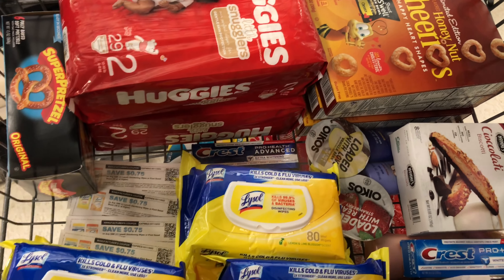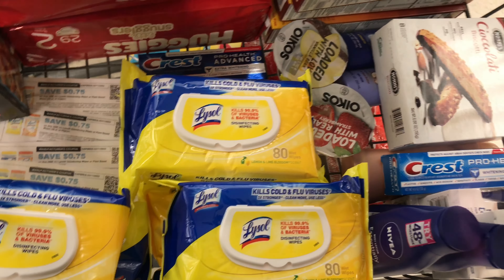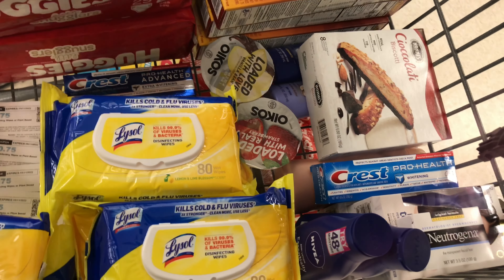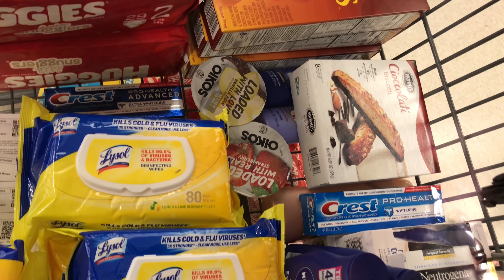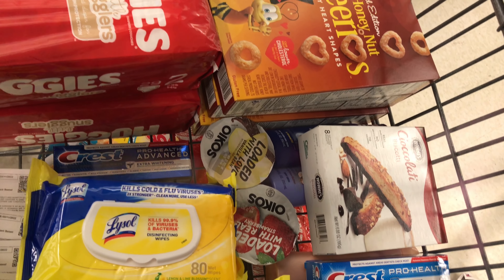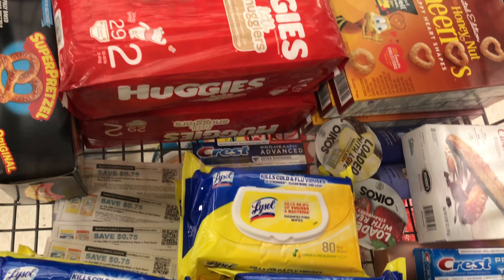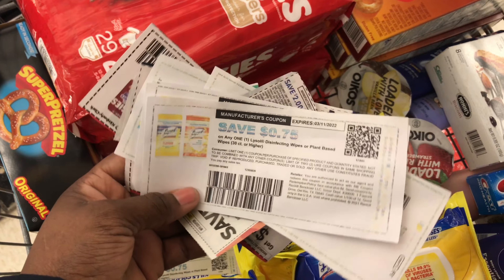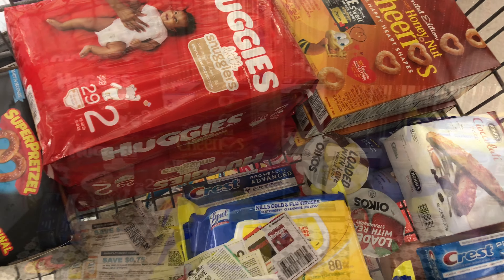Here's what my shopping cart looks like — I've got the diapers, the Super Presto for overage, six Lysol wipes across two accounts, and I'm repeating the Nivea and Crest deals in a second account. Everything else is on one account. I've got a bunch of coupons ready — let's go check out and see how everything turns out.